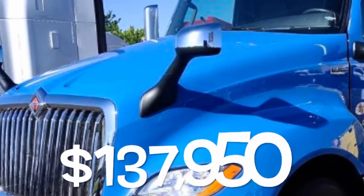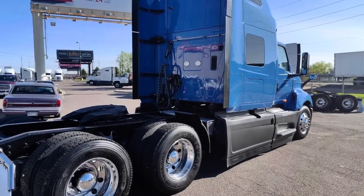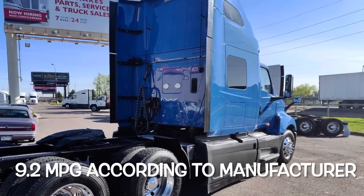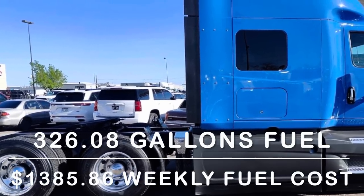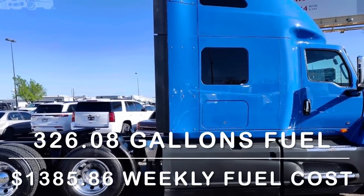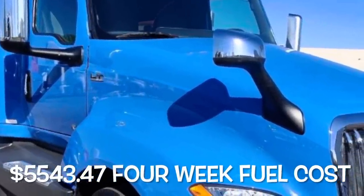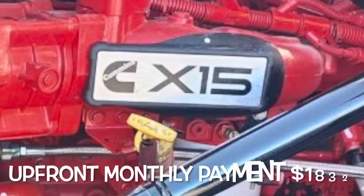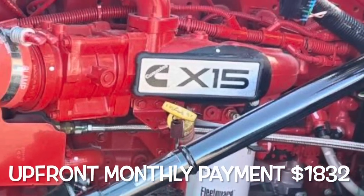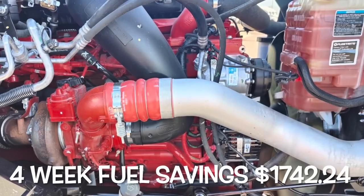This bodaciously blue International costs $137,950. According to the manufacturer, this International is expected to get 9.2 miles per gallon. With that fuel economy you'll use about 326.08 gallons, costing $1,385.86 a week, bringing the four-week fuel cost to $5,543.47. According to industry standards the loan payment is around $1,832, and your four-week fuel savings will be $1,742.24.